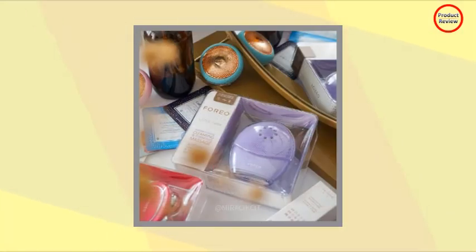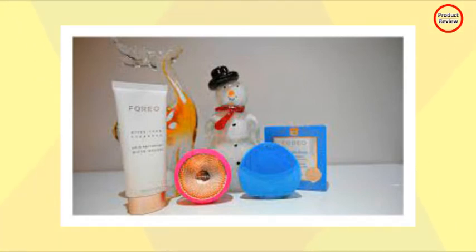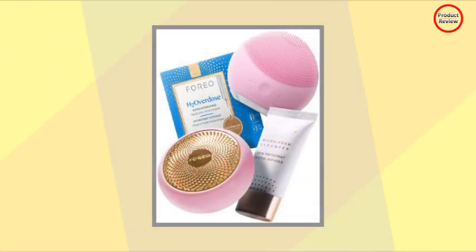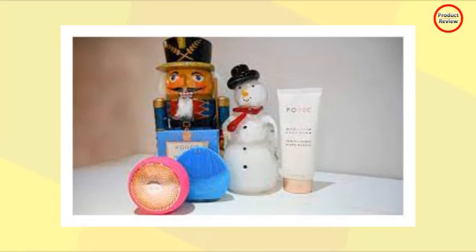Now you're ready to download the Foreo app, connect via Bluetooth, and press the power button on the UFO 2 to sync. Set up your profile and register both the UFO 2 and Luna Mini 2. In the app, scan the barcode for the H2 Overdose Mask for product verification and instructions.